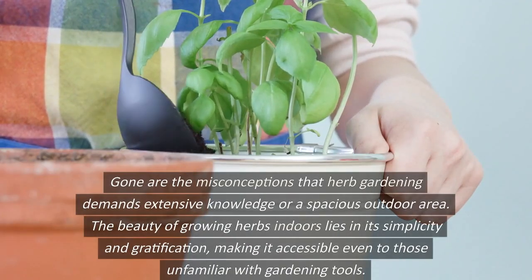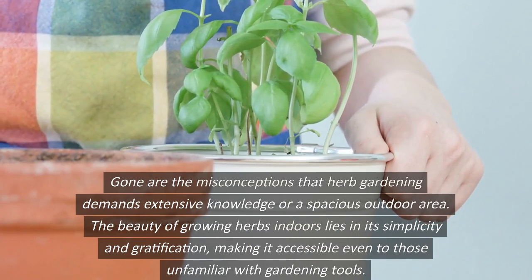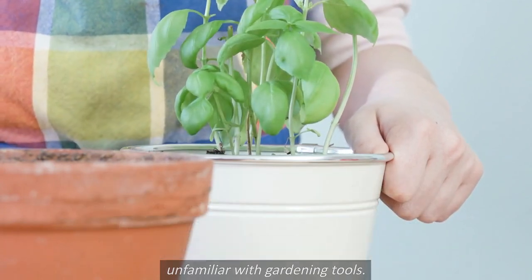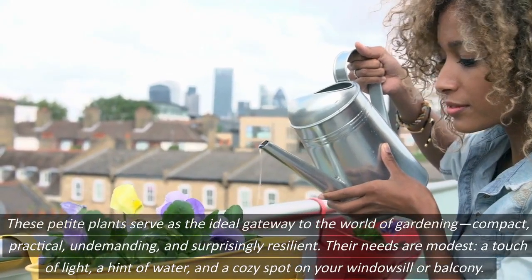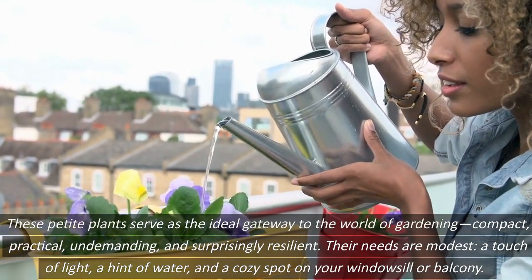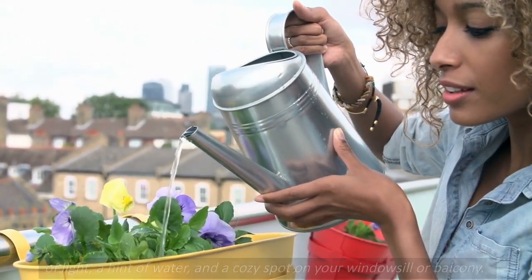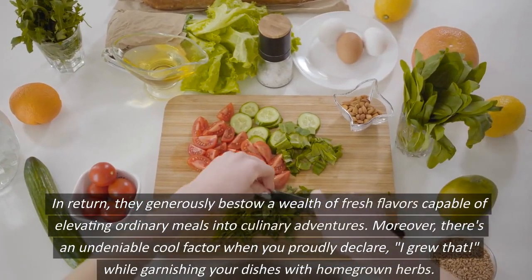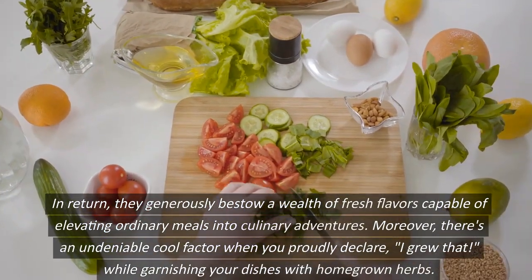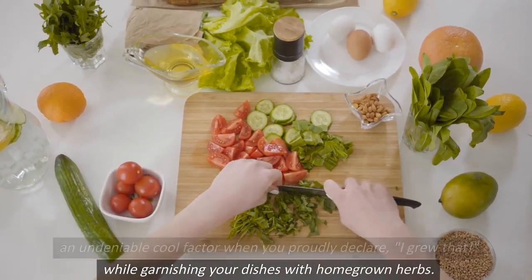Gone are the misconceptions that herb gardening demands extensive knowledge or a spacious outdoor area. The beauty of growing herbs indoors lies in its simplicity and gratification, making it accessible even to those unfamiliar with gardening tools. These petite plants serve as the ideal gateway to the world of gardening — compact, practical, undemanding, and surprisingly resilient. Their needs are modest: a touch of light, a hint of water, and a cozy spot on your windowsill or balcony. In return, they generously bestow a wealth of fresh flavors capable of elevating ordinary meals into culinary adventures. Moreover, there's an undeniable cool factor when you proudly declare, 'I grew that,' while garnishing your dishes with homegrown herbs.